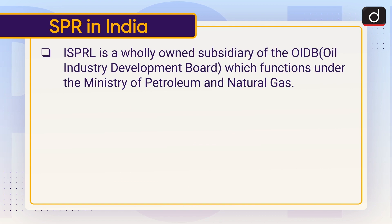ISPRL is a wholly owned subsidiary of the OIDB, that is Oil Industry Development Board, which functions under the Ministry of Petroleum and Natural Gas.